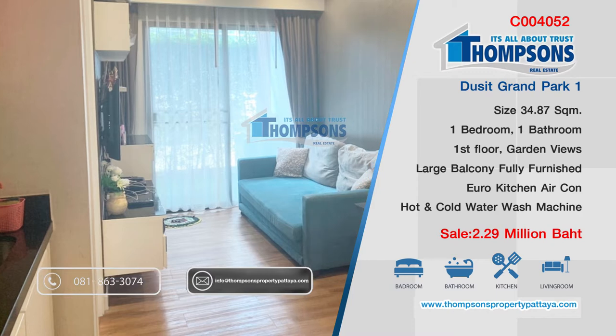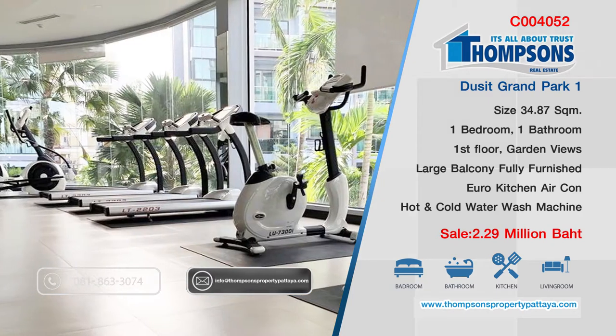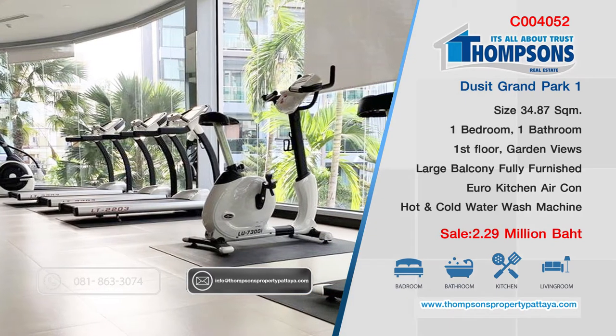It's fully furnished with a European kitchen. Well worth a look at this one over in Dusit Grand Park. Pretty good, I like it.